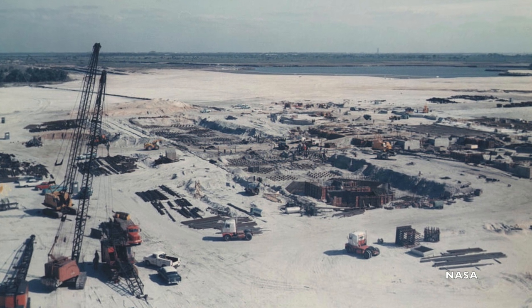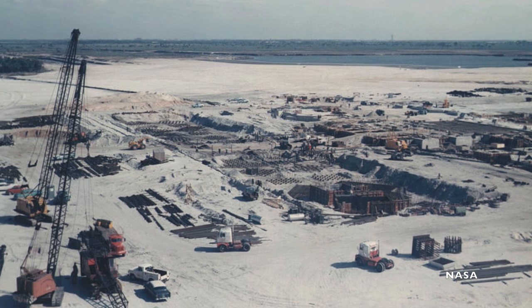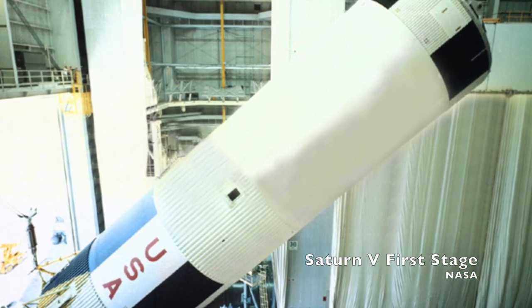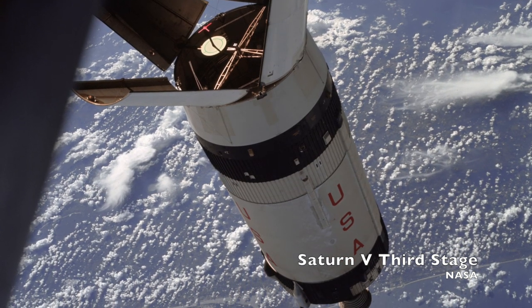To extend the site at Canaveral, NASA first purchased 80,000 acres of land on Merritt Island, then awarded contracts to build the rocket. The contract for the first stage went to Boeing, the second stage to North American Aviation, and the third stage to Douglas Aircraft. North American Aviation also built the command and service modules, and Grumman built the lunar modules.